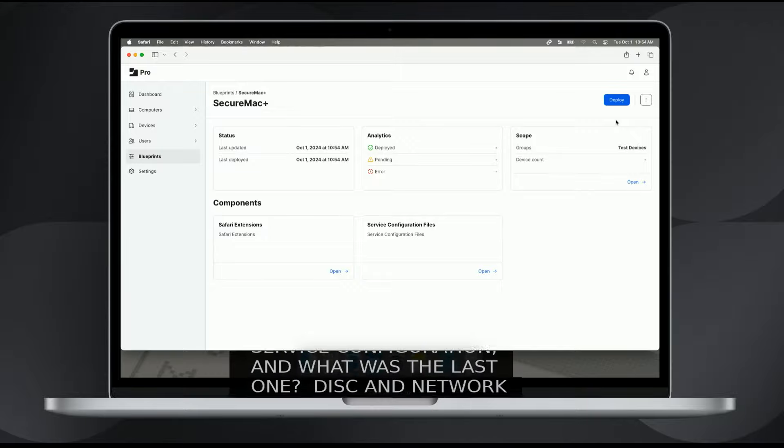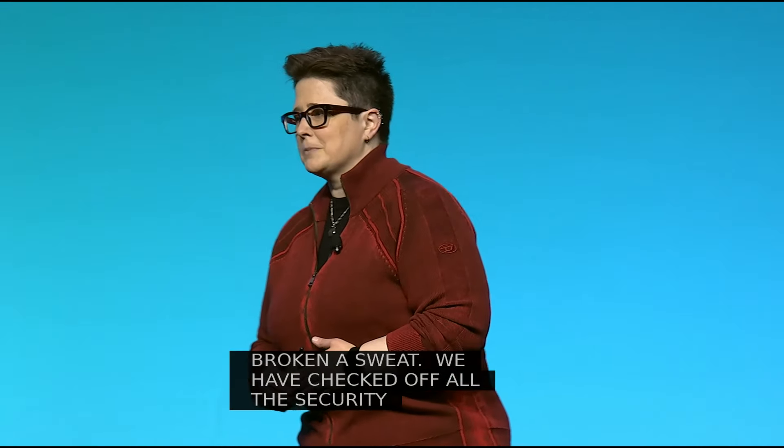My friend Rob here hasn't even broken a sweat. We have checked off all of the security boxes. This is a really great start. Very excited about Blueprints — thank you, Rob, for showing us more.